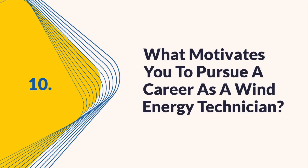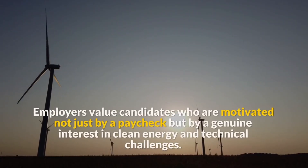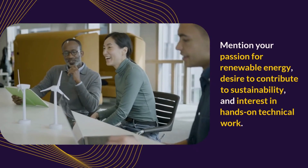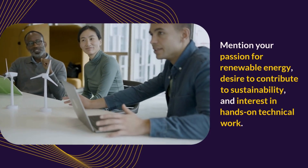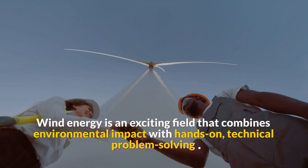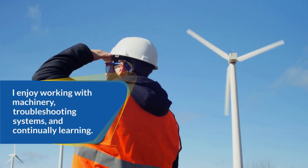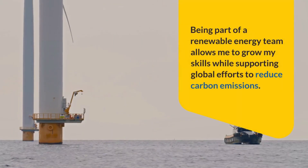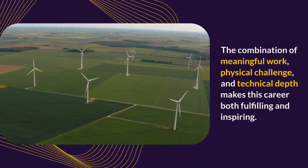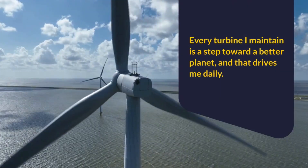Question 10: What motivates you to pursue a career as a wind energy technician? This final question gauges your passion for the role. Employers value candidates who are motivated not just by a paycheck, but by a genuine interest in clean energy and technical challenges. I'm deeply motivated by the opportunity to contribute to a cleaner, more sustainable future. Wind energy is an exciting field that combines environmental impact with hands-on technical problem solving. I enjoy working with machinery, troubleshooting systems, and continually learning. Being part of a renewable energy team allows me to grow my skills while supporting global efforts to reduce carbon emissions. The combination of meaningful work, physical challenge, and technical depth makes this career both fulfilling and inspiring. Every turbine I maintain is a step toward a better planet, and that drives me daily.